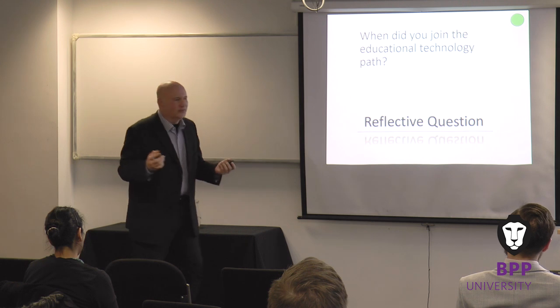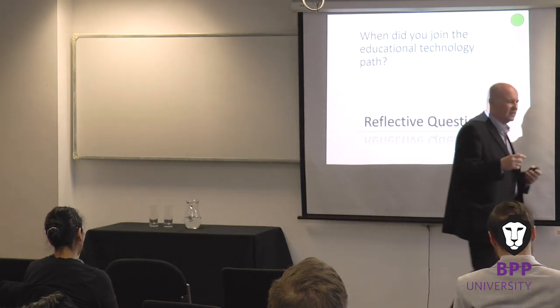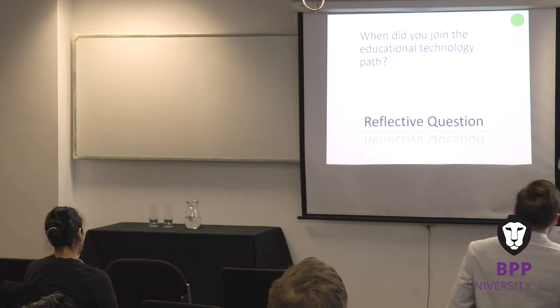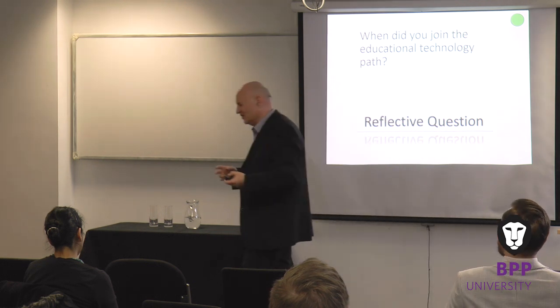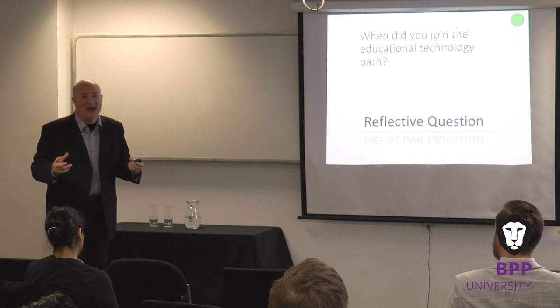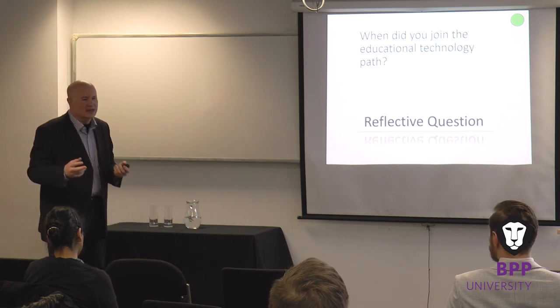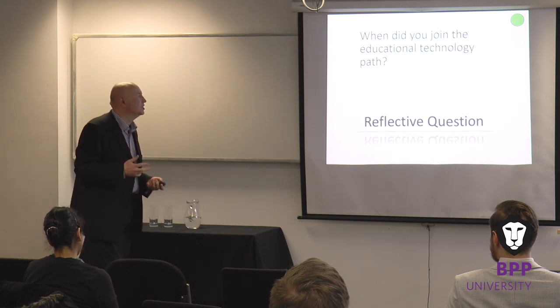So, another reflective question: when do you trace back to your original sense of your use of technology? When would you think you started using technology? Was it the first time you used Word? The first time you used a digital projector? The first time you used a VLE? Thinking about when you started your journey will change your perspective on the nature of that journey.